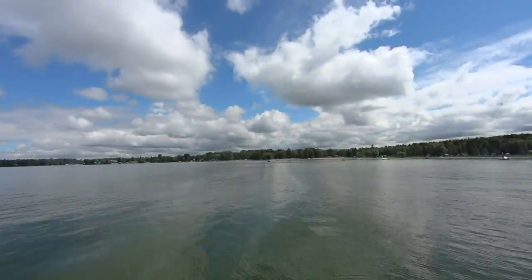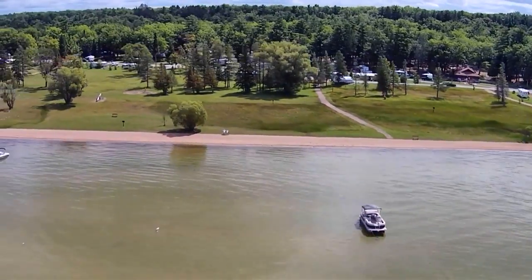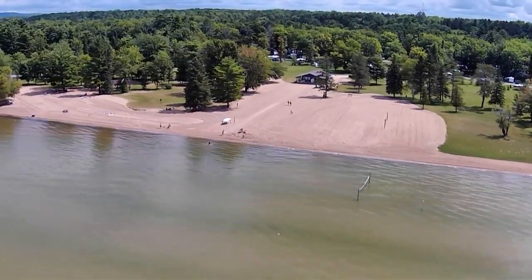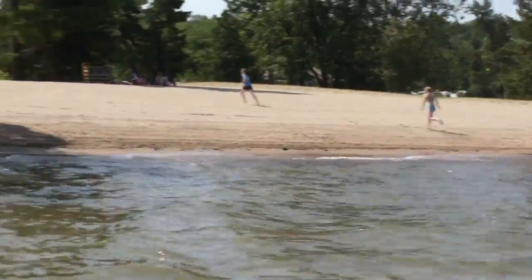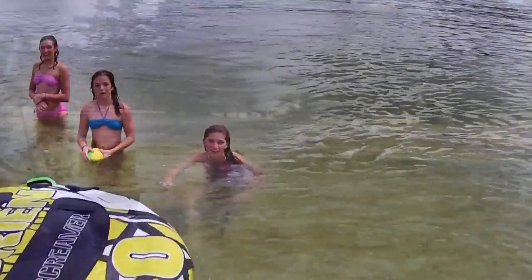Burt Lake is just over 17,000 acres and almost 10 miles from north to south, with plenty of room to cruise even on the busiest days. At the far southern end, Burt Lake State Park has the largest maintained beach on the lake. The swim area is well marked and stays shallow and sandy well past the markers. The park also has a boat launch with a loading dock and plenty of parking for your vehicles.